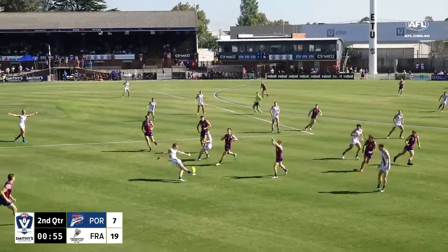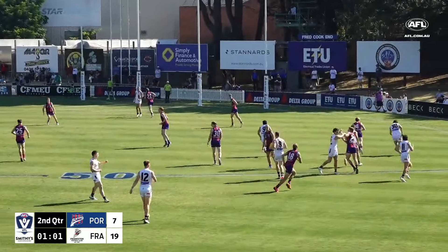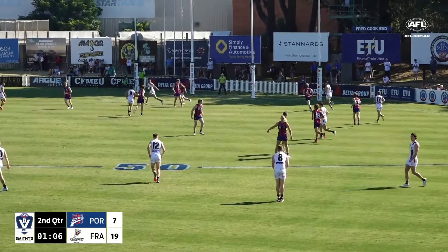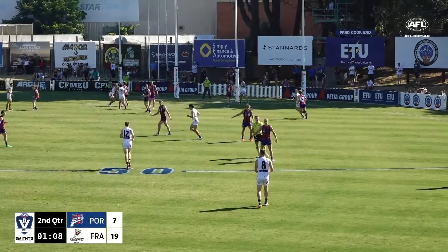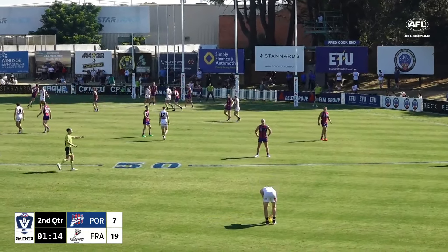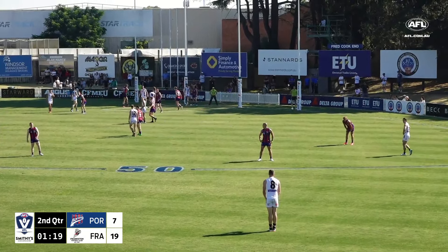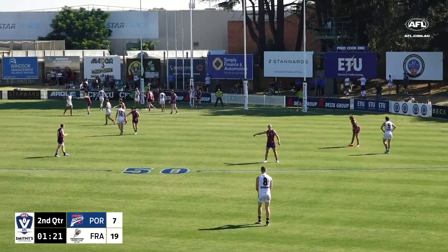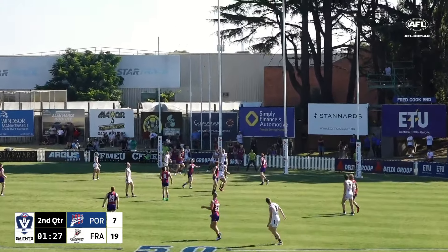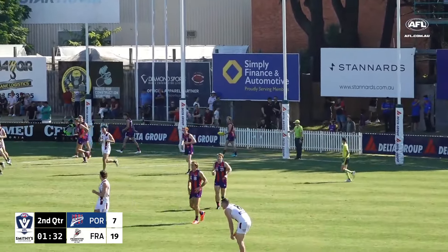Stasio just overrunning the footy. Off a step is Milne for Frankston, and that's a nice pluck again from Butland. Will he decide to go the trip? He's shaping up to do it. Marauders on the goal line for the Dolphins. The kick has got plenty of distance, just not the accuracy — through for another behind.